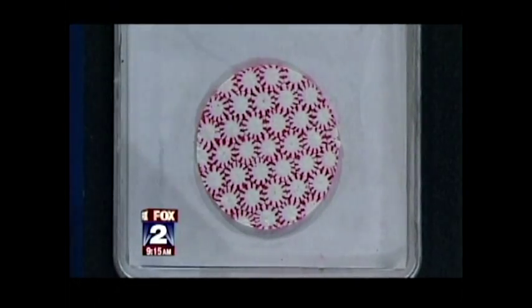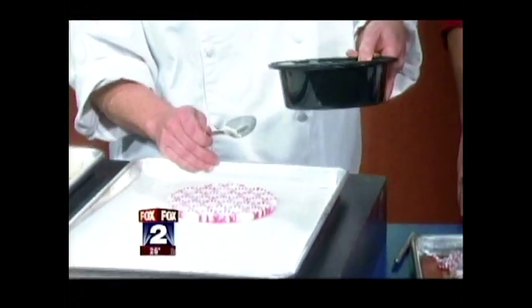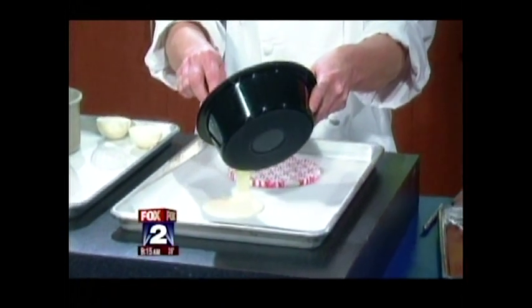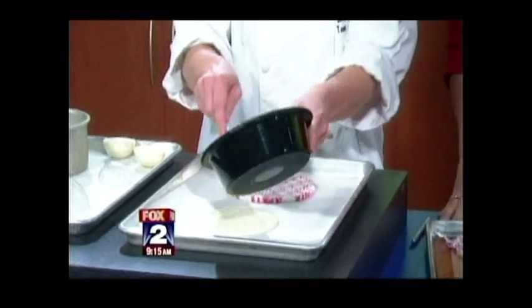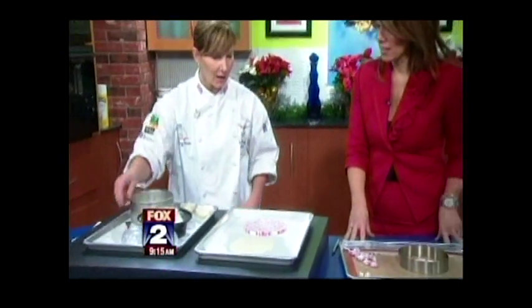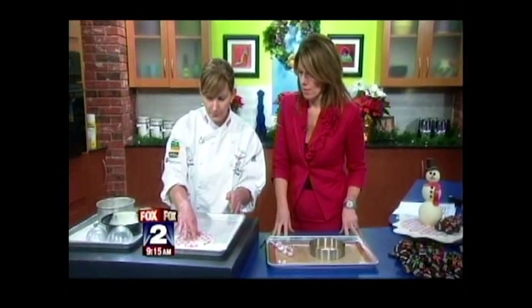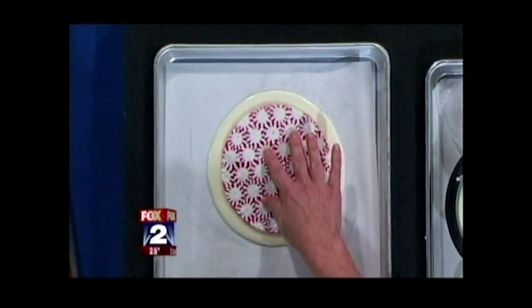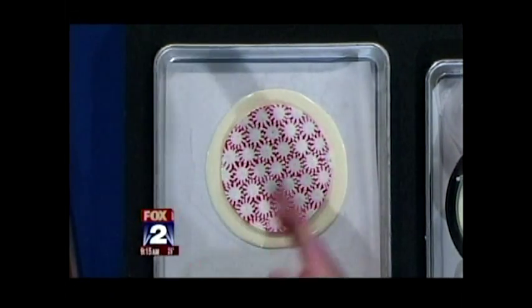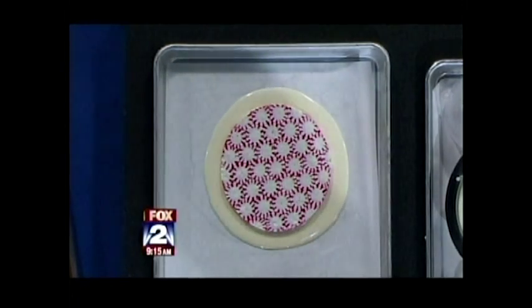She melted some white chocolate in the microwave. White chocolate burns quicker than dark chocolate, so you have to be careful and continue stirring. To make the base, just pour the chocolate in a puddle, drop the peppermint disc in, and it puddles out. Then sprinkle some broken pieces on the edges, and after it sets, take an X-Acto knife and cut a whimsical design — and that's your platter.